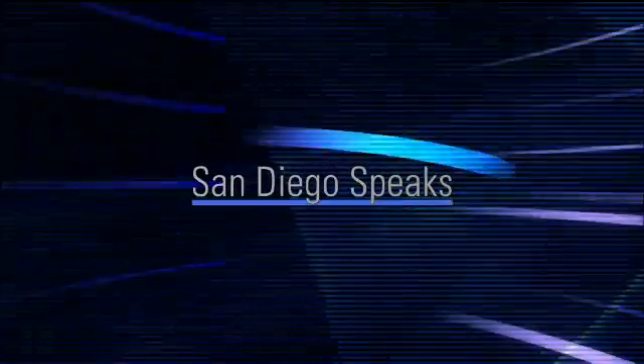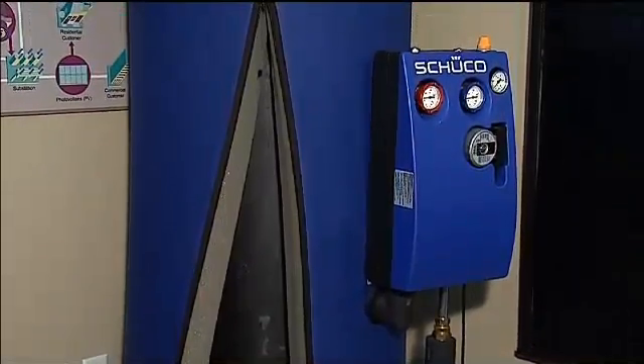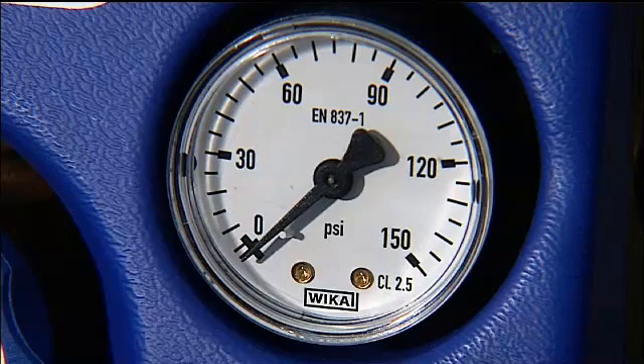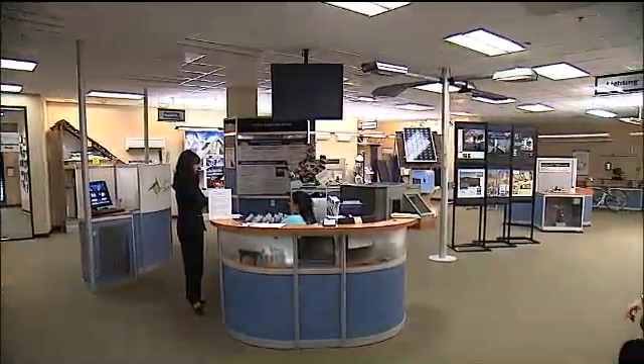New rebates and tax credits are making it easier for San Diego residents to use solar energy to heat the water in their homes, but is a solar water heater worth the cost? The industry thinks so. KPBS reporter Sharon Heilbrunn has this story. Solar water heaters might be more affordable now that state regulators recently approved $350 million in rebates for homes and businesses that switch to solar water heating. Katrina Pruksukarn of the California Center for Sustainable Energy says this is a boost to the industry.